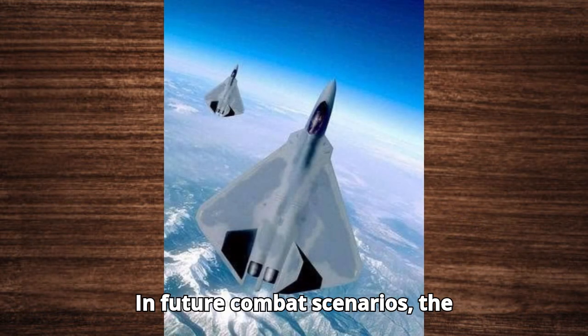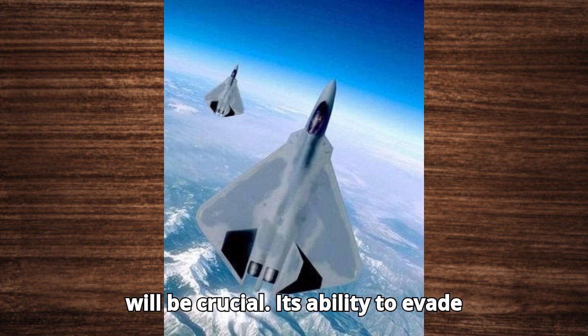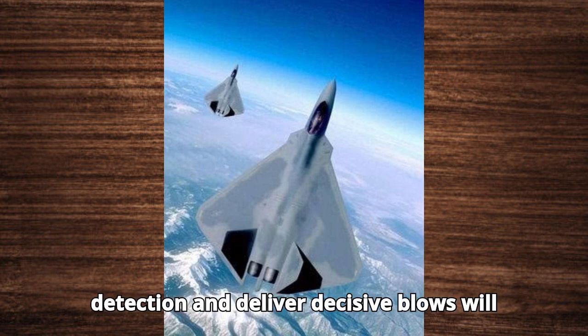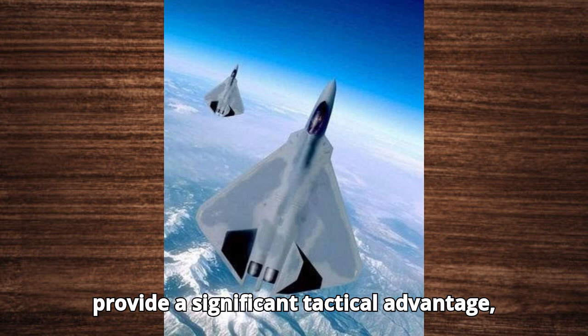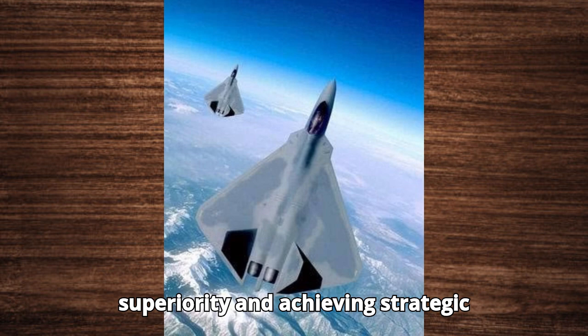In future combat scenarios, the X-44 Manta's stealth and versatility will be crucial. Its ability to evade detection and deliver decisive blows will provide a significant tactical advantage, making it a key asset in maintaining air superiority and achieving strategic objectives.